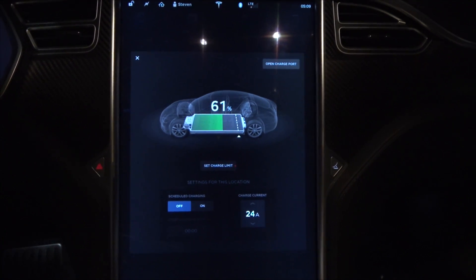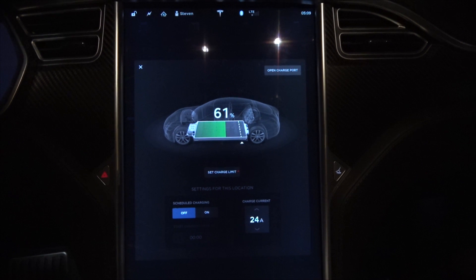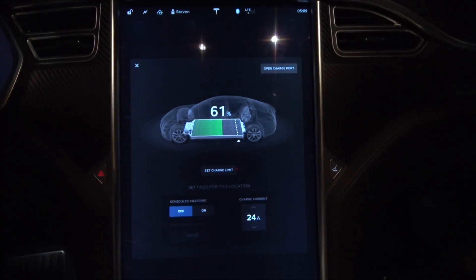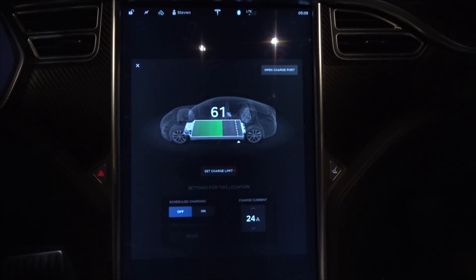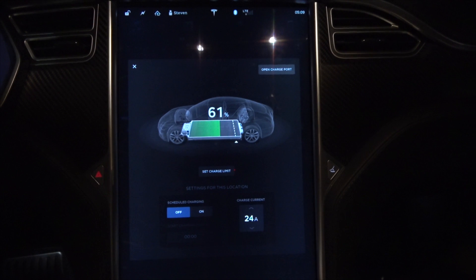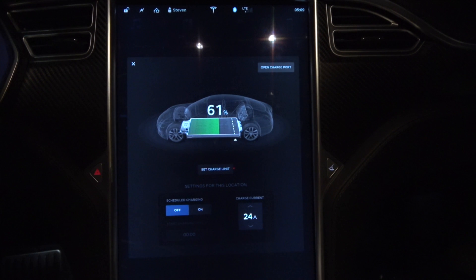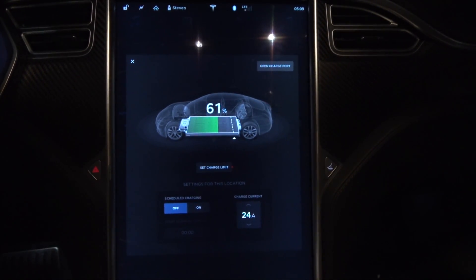I'm going off to the US today and will be back on Sunday, so that's about six days. Let's see how the vampire drain is on the car — we start out at 61%, and I'd guess we'll end up around 50%.